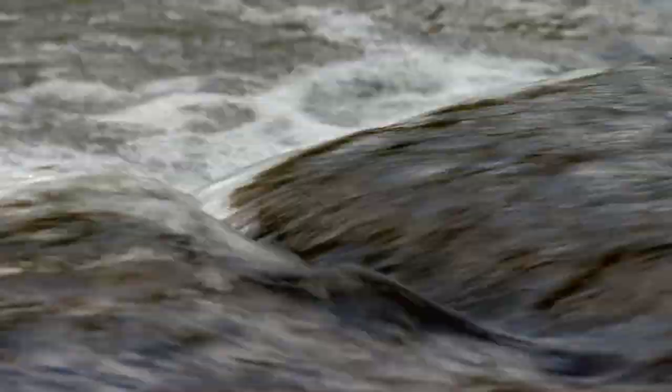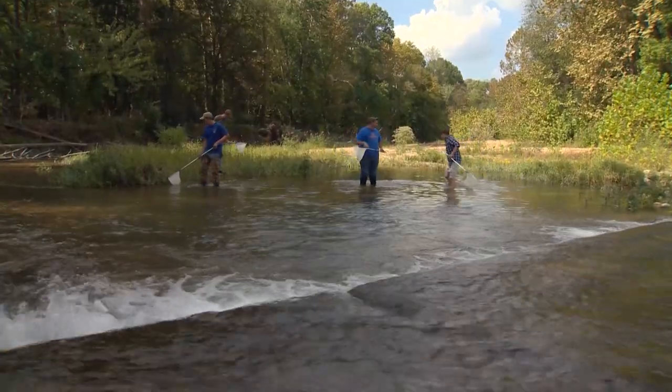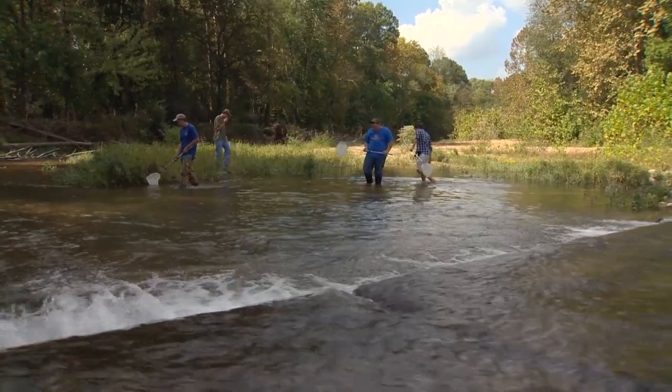I've always been a person that likes to be around water — I grew up around water, so it was my favorite part. I'm a pretty big four-wheeler rider and I didn't realize that it was harmful to the streams and all that. So that gave me a new perspective.